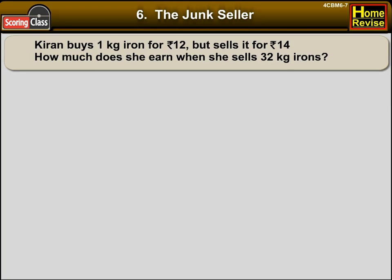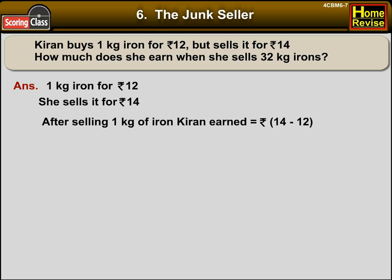Kiran buys 1 kg of iron for Rs. 12, but she sells it for Rs. 14. How much does she earn when she sells 32 kg of iron? After selling 1 kg of iron, Kiran earned Rs. 14 minus Rs. 12, that is Rs. 2.